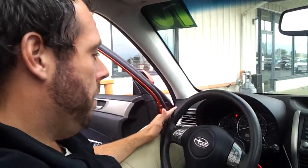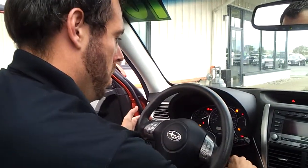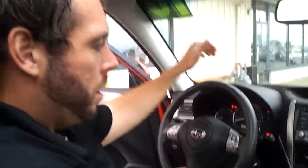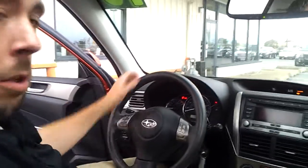Let me start this up for you so you can hear the engine. It's in very, very good shape. Engine sounds like your typical four-cylinder boxer Subaru engine. So we're going to get out and pop the hood and listen to it a little bit.